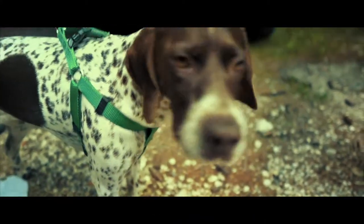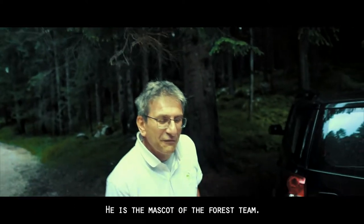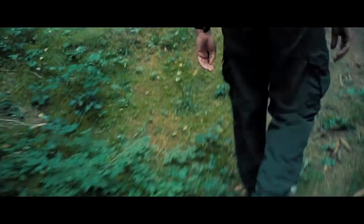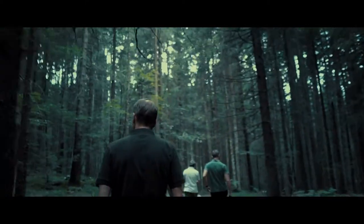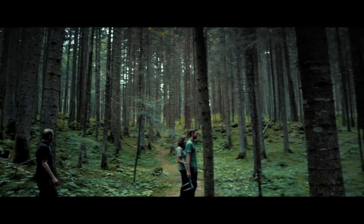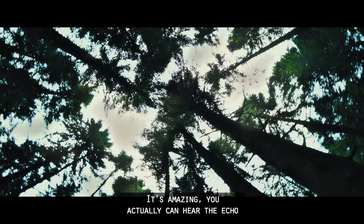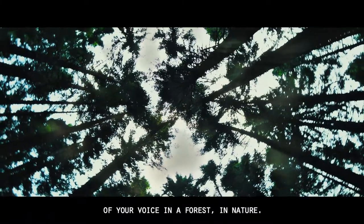This is Frieza, the mascot of the PEFC certified forest team. I feel like I'm in a cathedral. Look around — it's amazing. You can actually hear the echo of your voice in a forest, in nature.